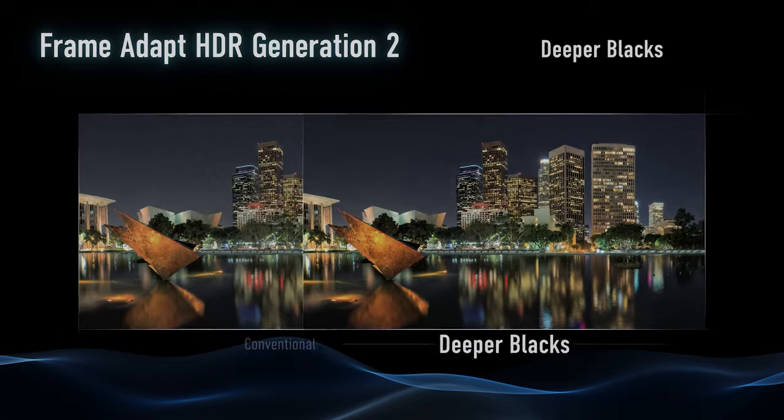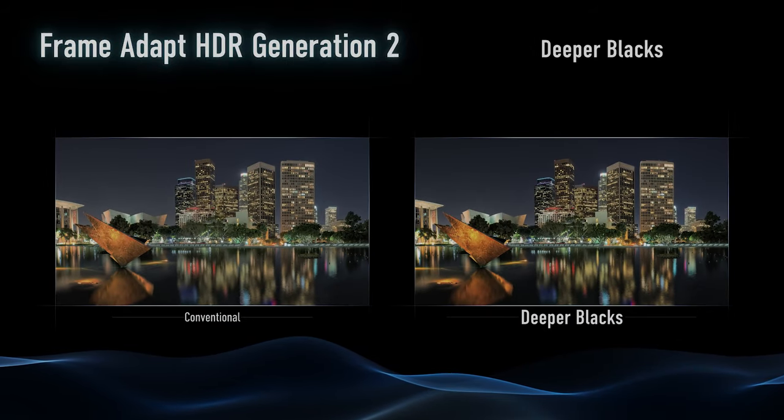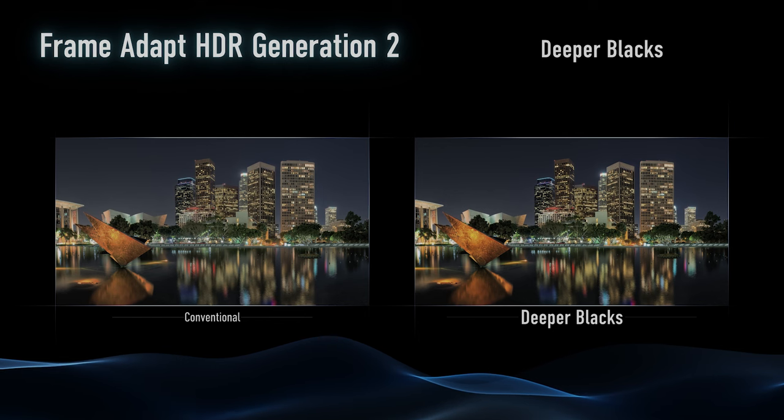To pair with our Frame Adapt HDR 2, we've got a new deep black mode, or function rather. We're constantly improving our algorithm so that the black levels get a little bit darker while the brightness still maintains its brightness. We're going to give you even more of that JVC inky, inky blacks that everybody loves.